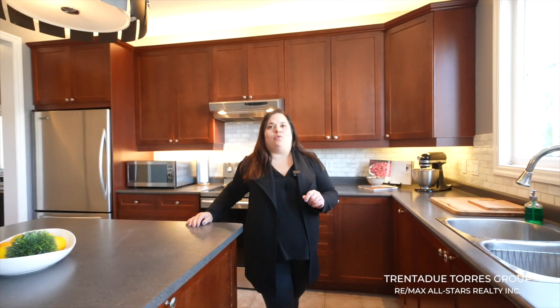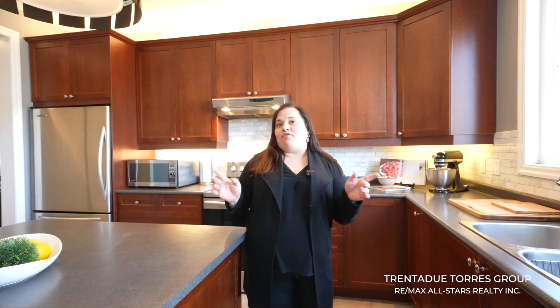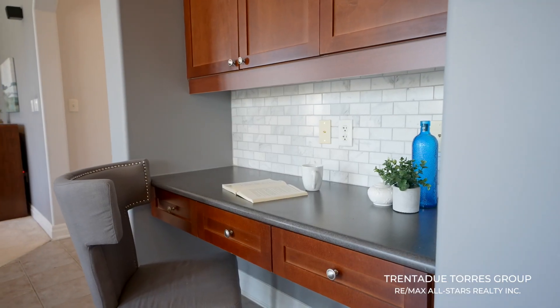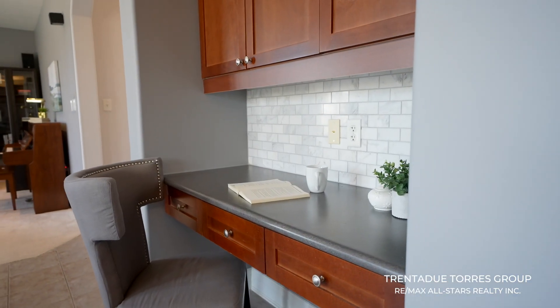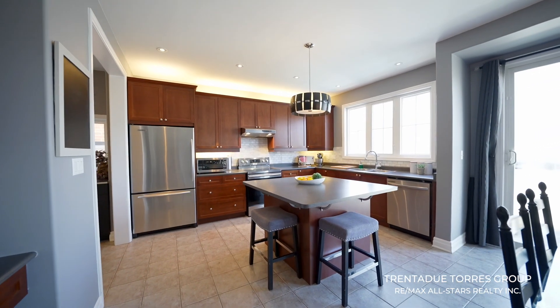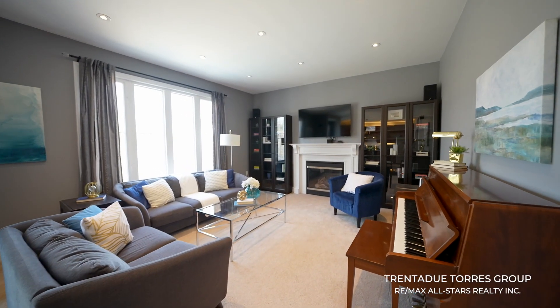Walking in through the sliding back door, we find ourselves in the spacious back half of the home with a huge kitchen with center island. There is a separate workstation — a perfect place for the kids to get their homework done. This beautiful kitchen opens up to the large breakfast area and family room, all with views of your backyard oasis.